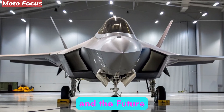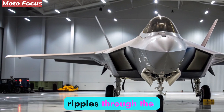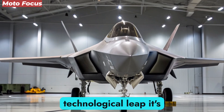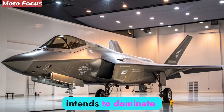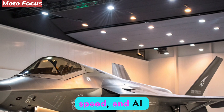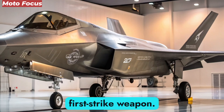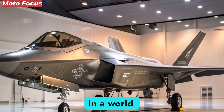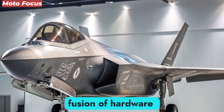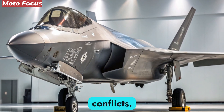The debut of the F-47 NGAD has sent ripples through the defense community worldwide. It's not merely a technological leap — it's a strategic message that the United States intends to dominate the skies for decades to come. Its unmatched stealth, speed, and AI integration redefine aerial superiority, making it both a deterrent and a first-strike weapon. In a world increasingly driven by digital warfare, the F-47 is the perfect fusion of hardware might and algorithmic intelligence — a warfighter built not for today, but for tomorrow's conflicts.